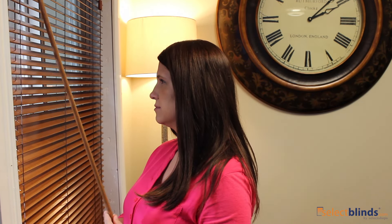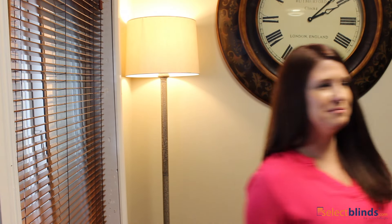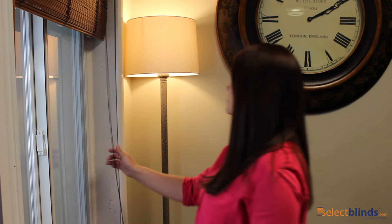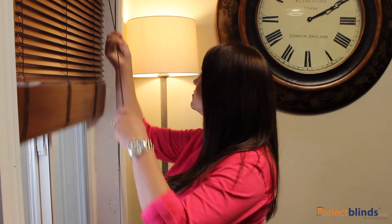Find the perfect balance between high-end design and affordability. With these wood blinds, it's a simple choice — it just might be the easiest, most rewarding choice you'll make this week.